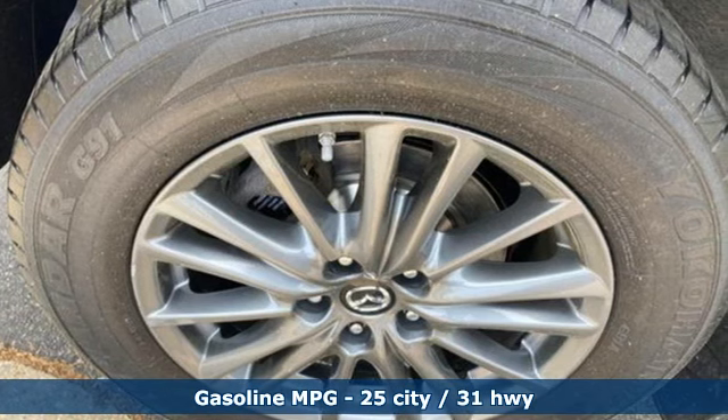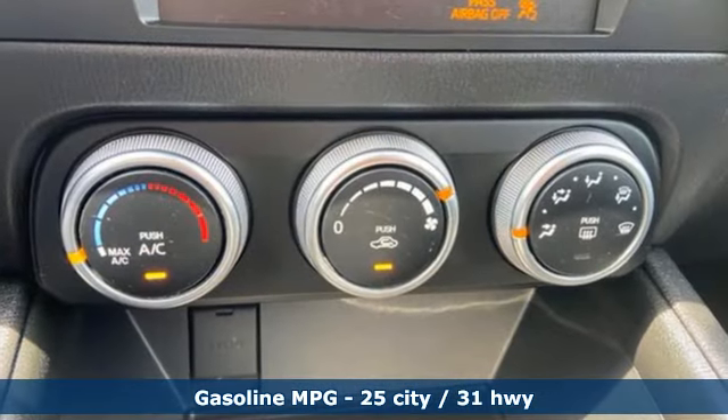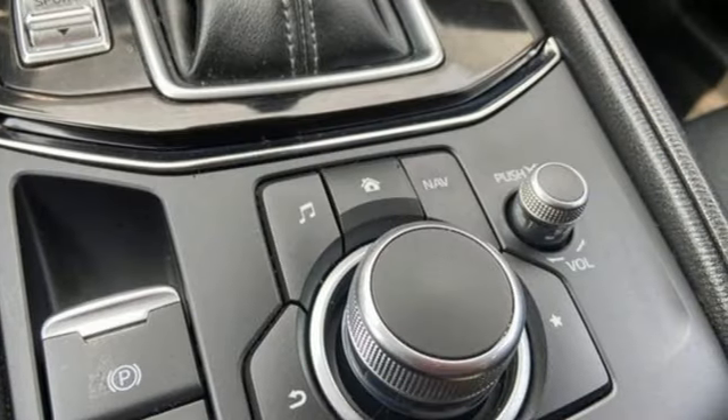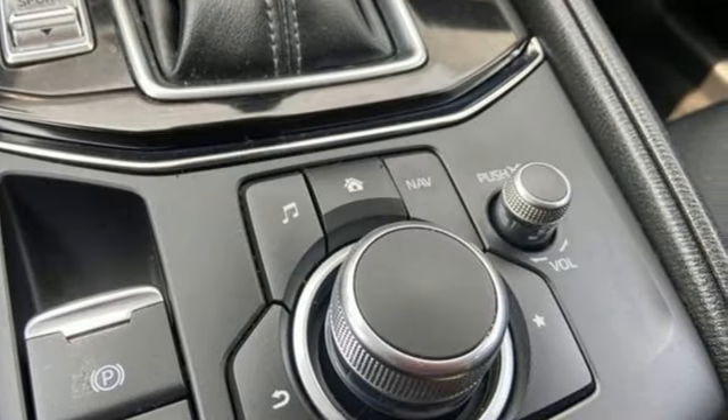Inline four-cylinder engine, air conditioning, streaming audio, manual tilting steering column, wireless phone connectivity, external memory control, aluminum wheels.